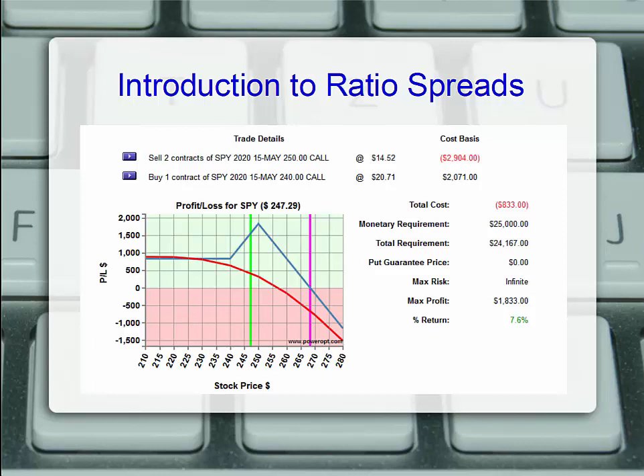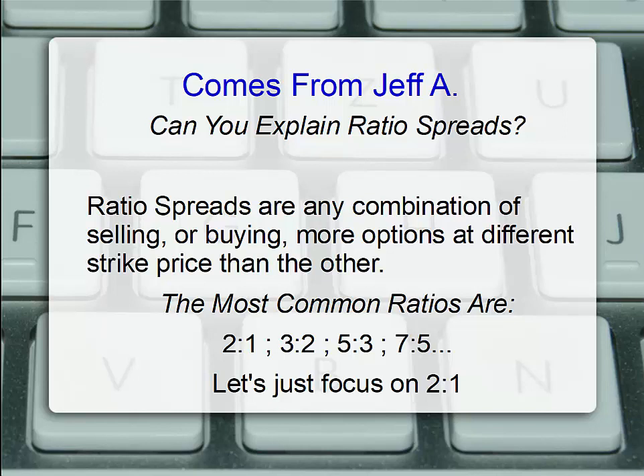Welcome to an introduction to ratio spread positions for options traders. This presentation comes from Jeff A., who last Friday on March 27th during our open discussion asked if we could explain ratio spreads.